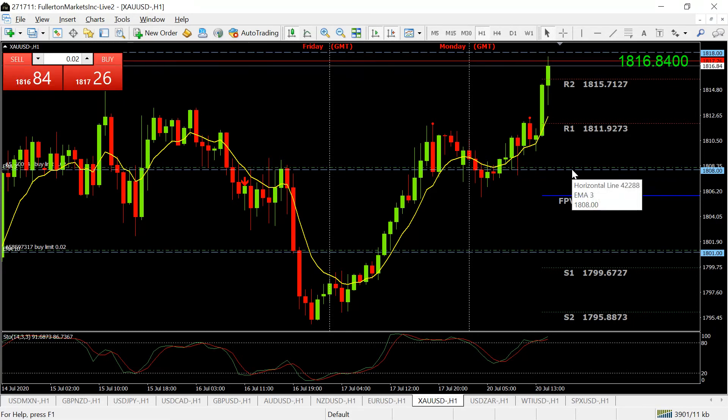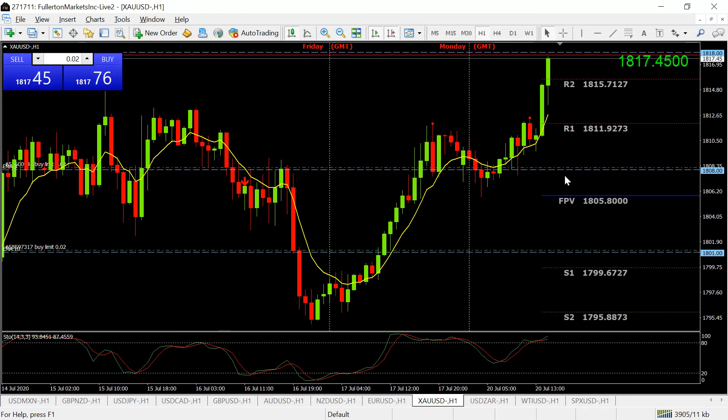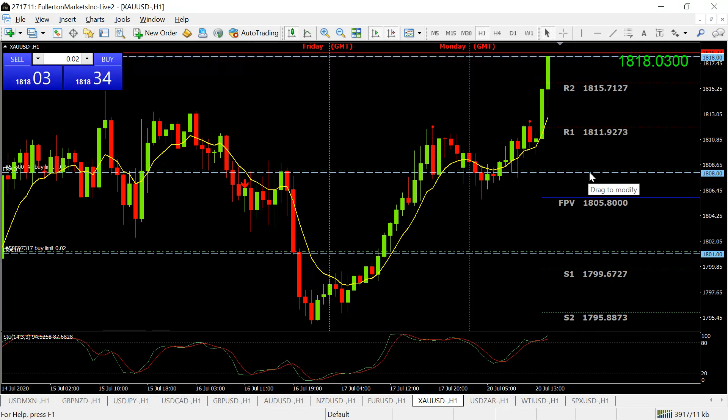For gold, my next plan is a buy limit at 1808 — the first support level after it pulls back from the highs. If it breaks through that, as it did last Thursday, I have another buy limit at 1801. That order will execute if price gets down there, and I'll ride it back up for profit. That's how I'm trading gold — waiting for the pullbacks. If you see selling evidence coming in at the top you can go short, but that's a counter-trend trade. I prefer to wait for it to come down to support and then go long on the bounce.